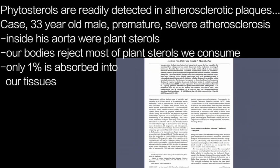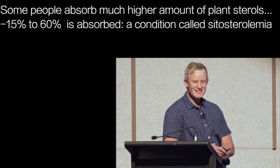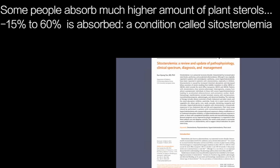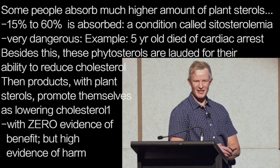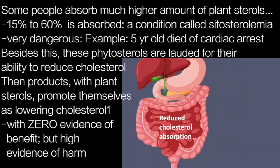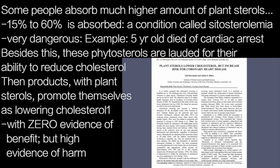Fortunately for most of us, our bodies reject most of the plant sterols we consume, with only about 1% being absorbed and assimilated into our tissues. Some people, however, are unlucky enough to absorb much larger amounts — between 15% and 60% — and this condition is called sitosterolemia. The consequences can be dire, with one case of a 5-year-old dying from sudden cardiac death. Despite this, phytosterols are often lauded for their ability to reduce cholesterol levels, which is why products containing plant sterols are actually — perversely — promoted for cardiovascular health, despite there being approximately zero evidence of cardiovascular benefit and significant evidence of harm.